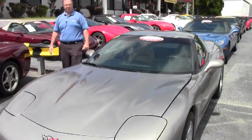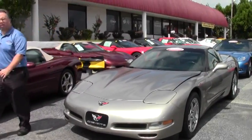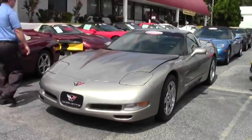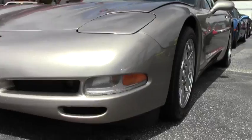Welcome back to Buy A Vet. Today we're going to take a look at a 1998 Corvette Coupe, pewter in color. This car is very low mileage with only 74,000 miles on a 17-year-old car.